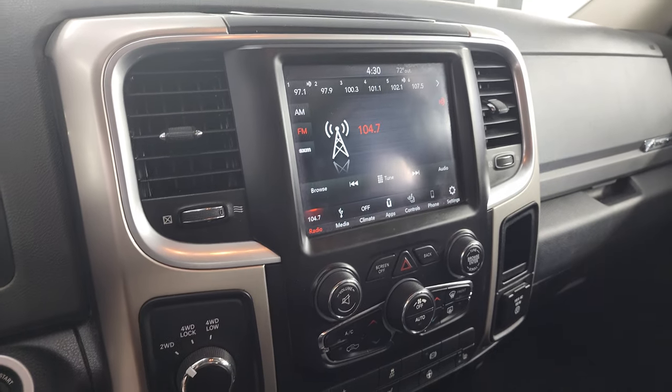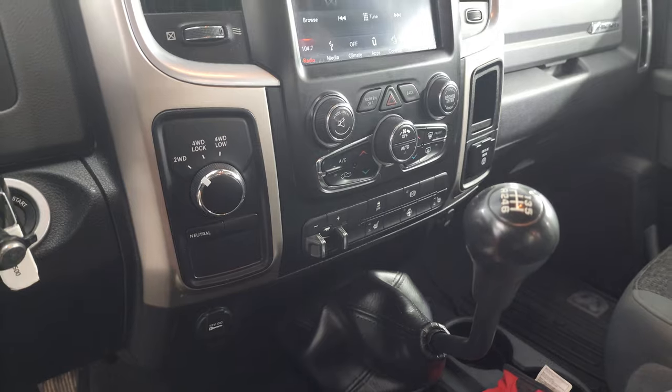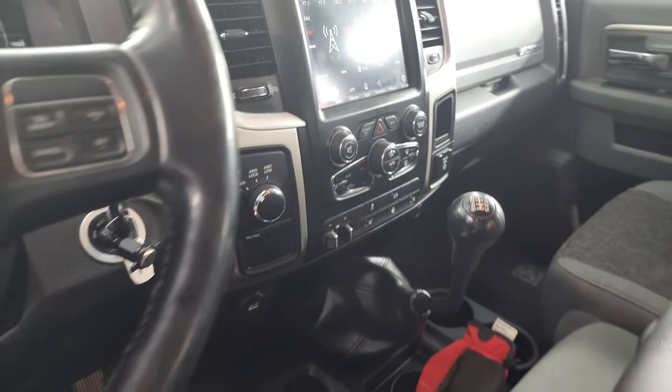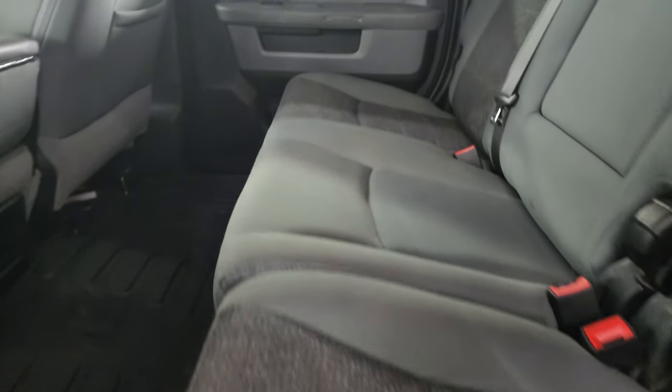8.4-inch touch screen with AM/FM and Sirius XM radio capabilities. It does have the factory brake controller, factory exhaust brake, and dual climate controls. Taking a quick look at the back seats as well — no rips or tears back here, looks really good.